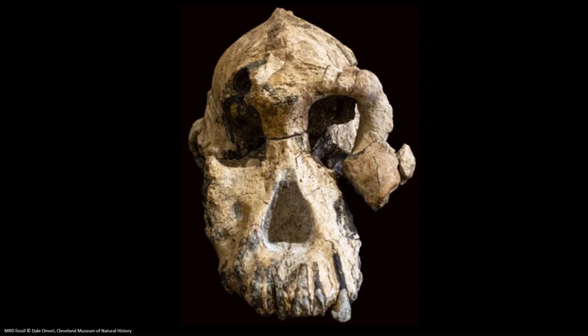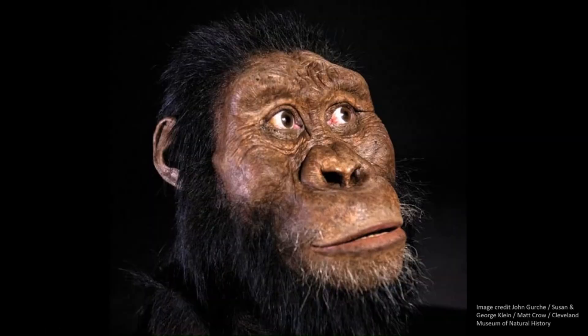What is most significant is its dating — it provided quite a young date of 4.2 to 3.8 million years ago. This is the image reconstructed from the MRD skull, and it's great to finally see anamensis reconstructed accurately.